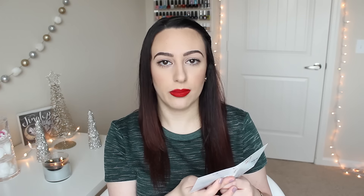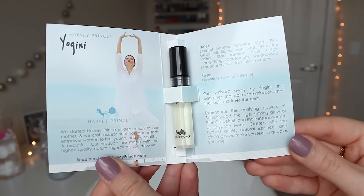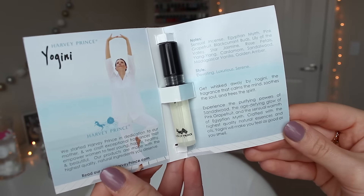I also got a Harvey Prince Yogini perfume sample. The style is elevating, luxurious, and serene. The notes are — there's a lot of notes — essential incense, Egyptian myrrh, pink grapefruit, black currant buds, lily of the valley, star jasmine, rose petals, ylang-ylang, cardamom, sandalwood, Madagascar vanilla, and golden amber.